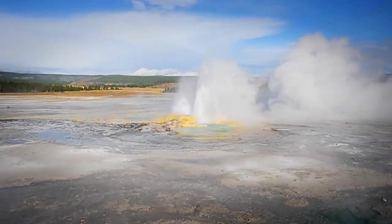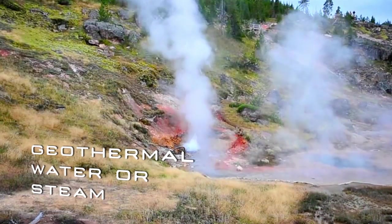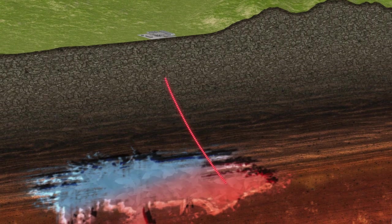Hydrothermal systems consist of permeable rock formations. The water which permeates into them is heated by layers of hot rocks. The hot water is brought to the surface by means of a production well, which intersects with the aquifer at a depth of 5 km.